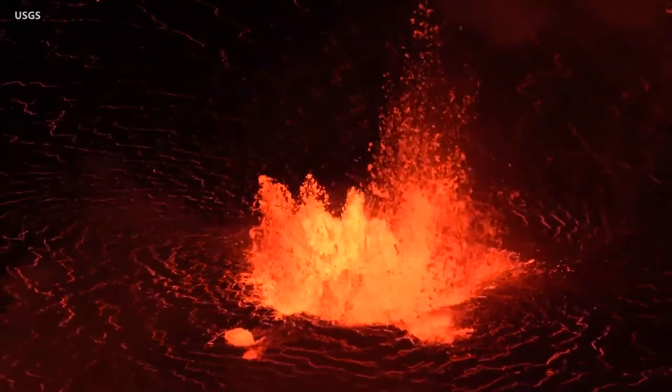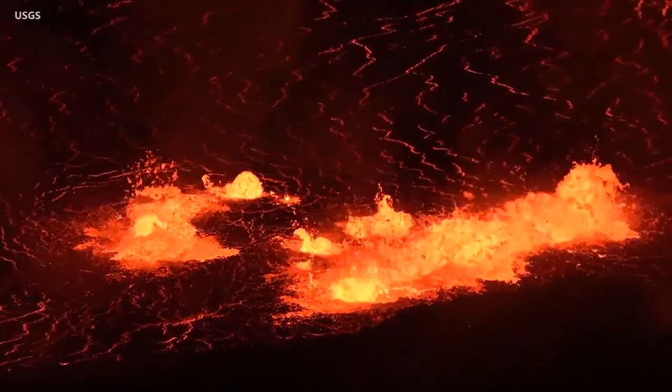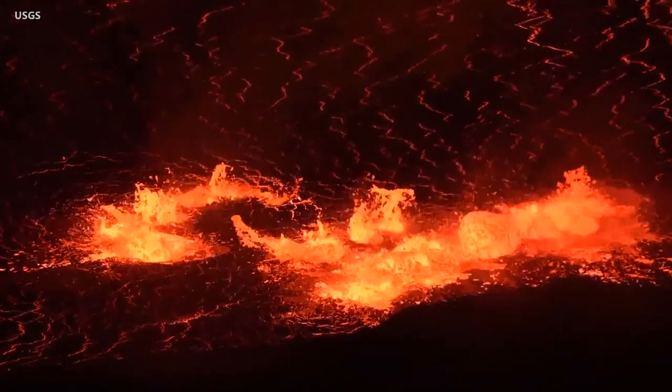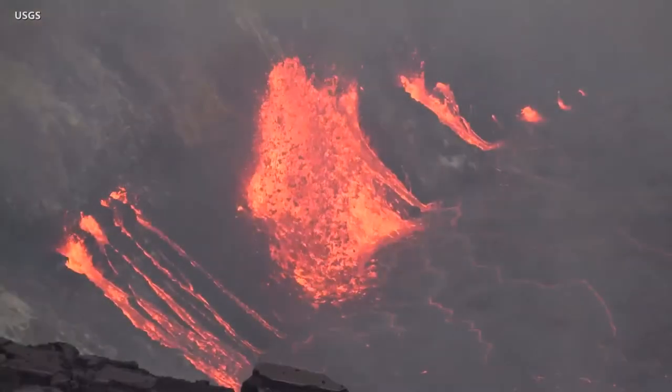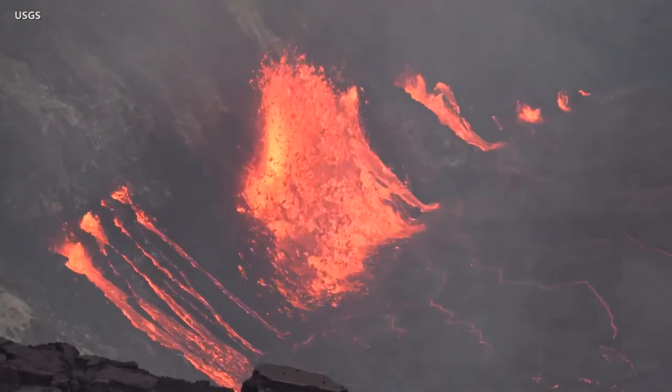The level of the activated lava lake continues to slowly rise. The eruption began on the floor at 3:20 p.m. and an hour later, a new vent opened on the west wall of the crater. Initial moments were captured on video. In time, the activity on the west wall grew to include multiple vents.